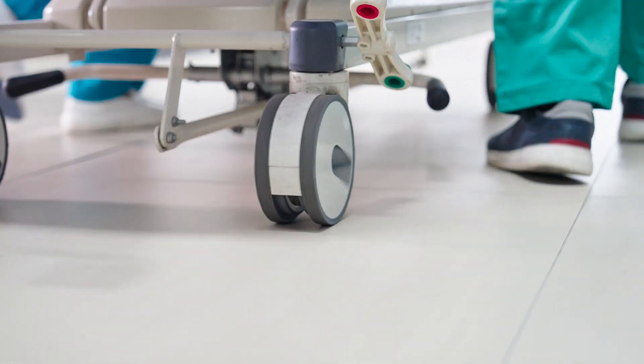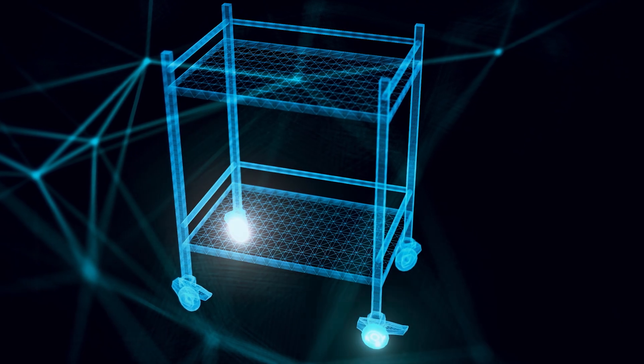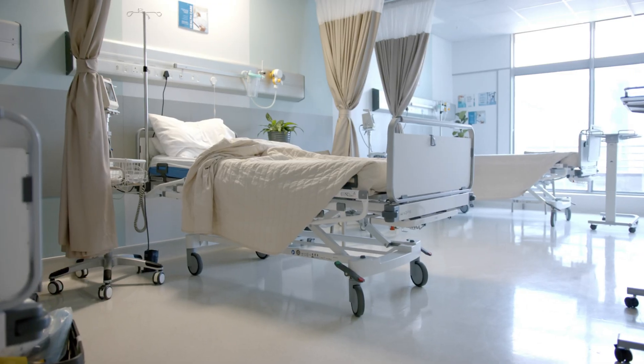We also carry casters that are designed for specific applications including ergonomic, medical, and food service casters. Medical casters are used on applications such as diagnostic equipment, hospital carts, stretchers, and hospital beds.